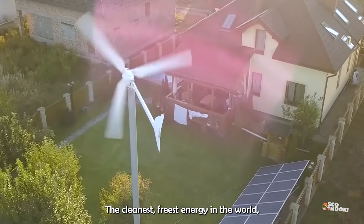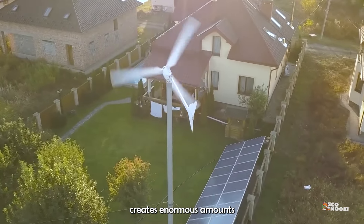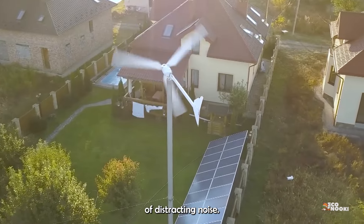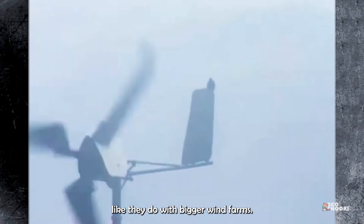The cleanest, freest energy in the world isn't worth it if the thing making it creates enormous amounts of distracting noise. People also worry about birds hitting them, like they do with bigger wind farms.